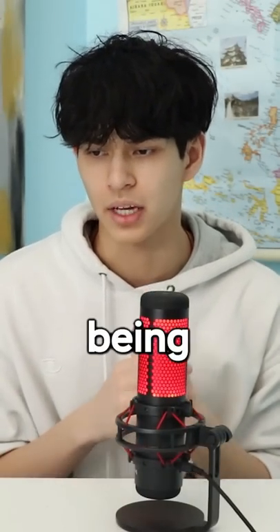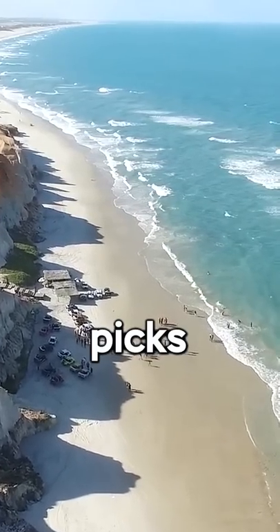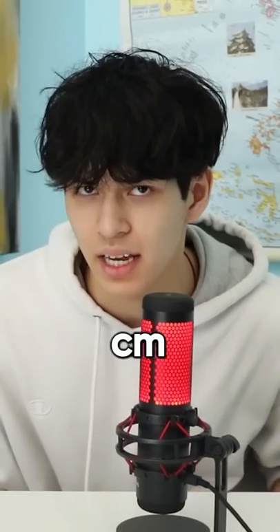Because the Eiffel Tower is created entirely of iron, when the summer comes around and the heat picks up, particles in the metal absorb the heat and make the tower grow 15 centimeters.